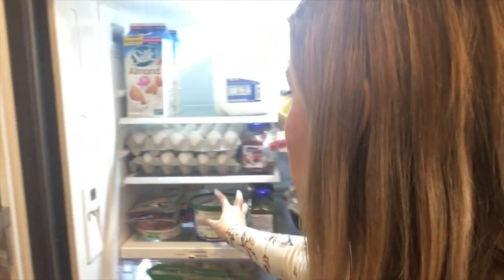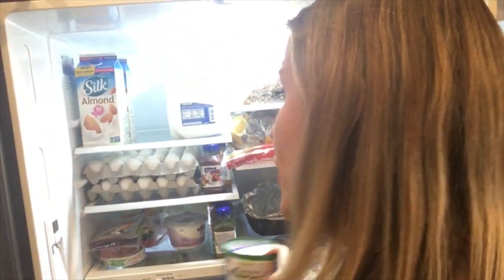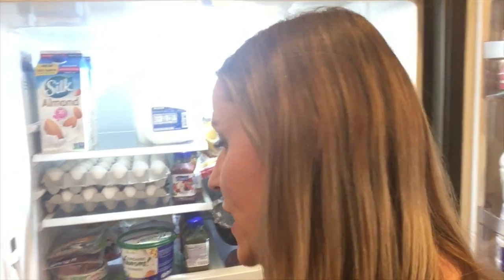I also have some pepperoni hiding back here and some Greek yogurt, which I use in just about everything. I also have a big wedge of Pecorino Romano because I love it on eggs. My favorite simple breakfast is roasted mushrooms, roasted zucchini, and garlic with Pecorino Romano on top. So that was a quick look at what I keep in my Trim Healthy Mama fridge — now I'm going to show you my freezer.